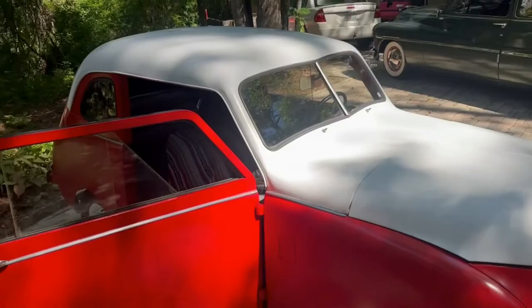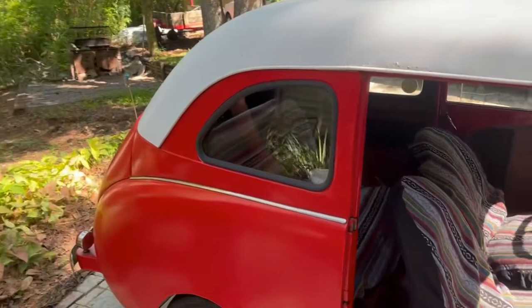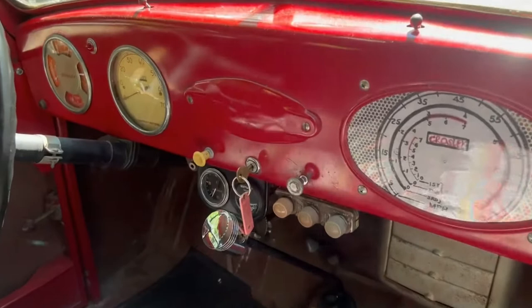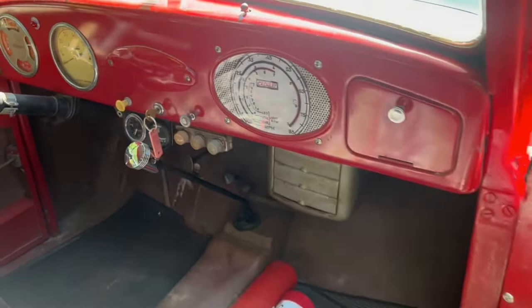If you take a look in here — I put the old Indian blankets on here. I love the dash. It says Crosley. The gauges are beautiful. This is highly optioned. It has a gas gauge and a heater. And this is the heater down here.